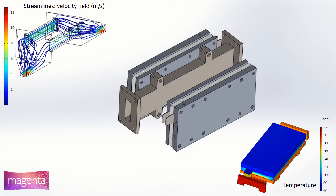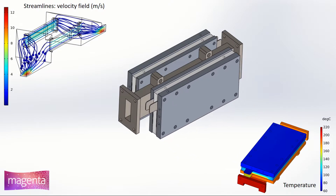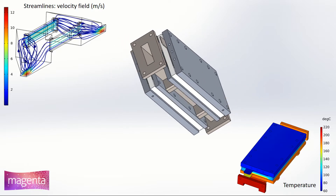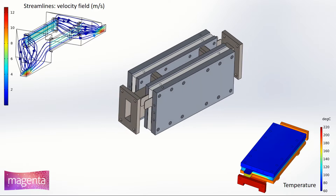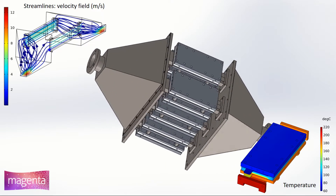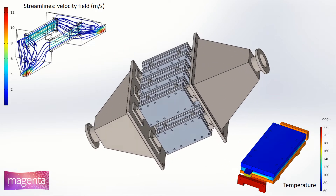The design of each component of the generator is performed by GMAT Technologies with the software SolidWorks and COMSOL Multiphysics. Thermal and fluid dynamics simulations are performed to verify the characteristics of the prototype.